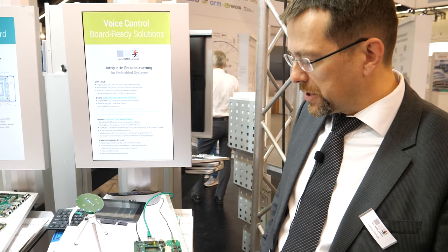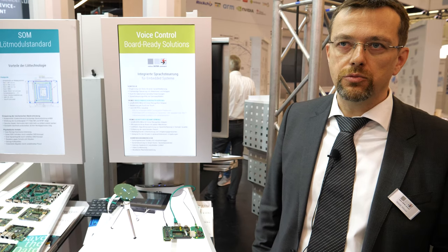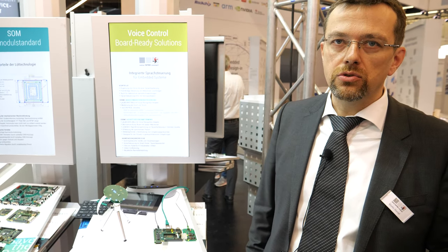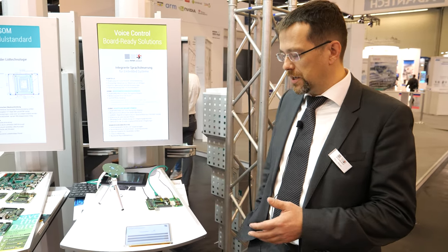It starts with acoustic engineering. Typically you have to integrate a microphone into your product housing, and we can support customers with consultation services on how to integrate the microphone into the housing. In addition, we can adapt the solution to specific needs and integrate software functionalities if necessary.